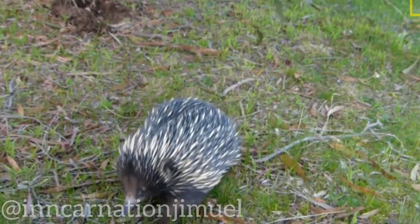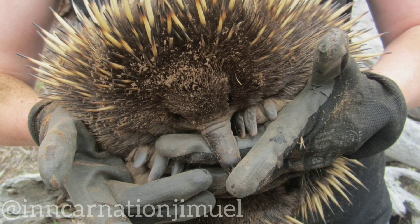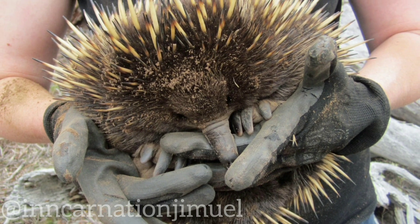Another interesting feature of echidna penises is that they have no urethra. Instead, the semen is released through small ducts located on the tips of the penis heads.